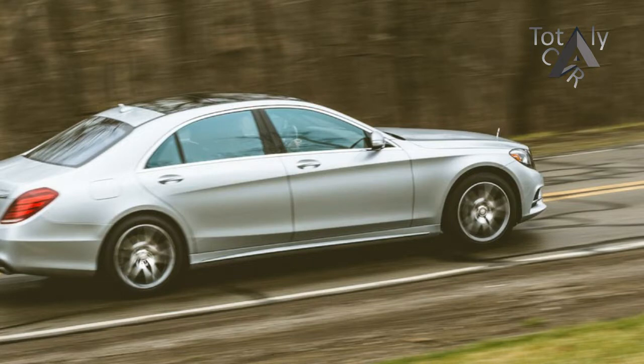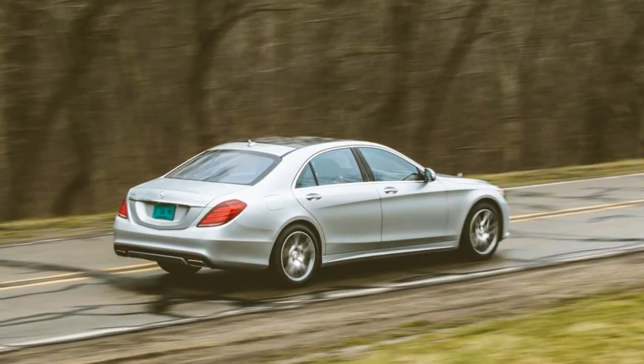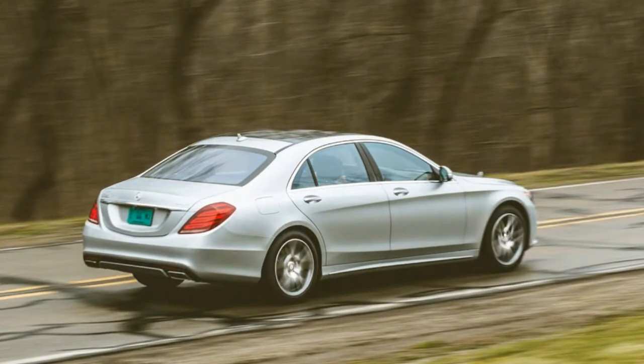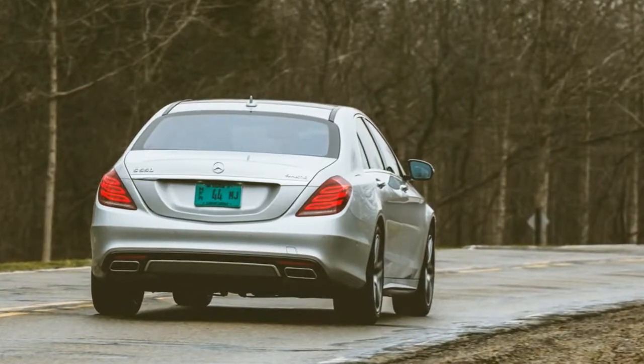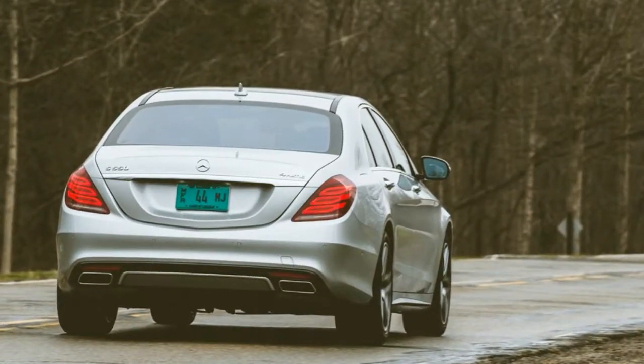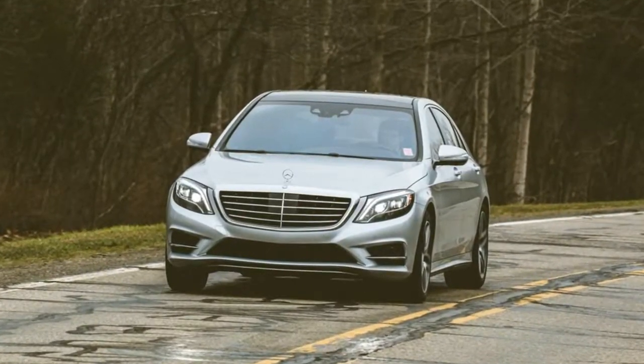Additionally, our test car's standard black poplar wood trim was expanded to other areas of the cabin for $950 as part of the exclusive interior wood trim package. A $4,950 Magic Sky control panoramic sunroof that allows both front and rear riders to adjust the opacity of the overhead glass panel was also fitted.